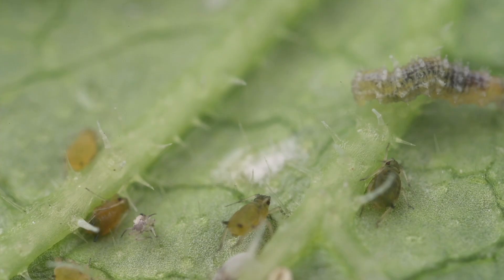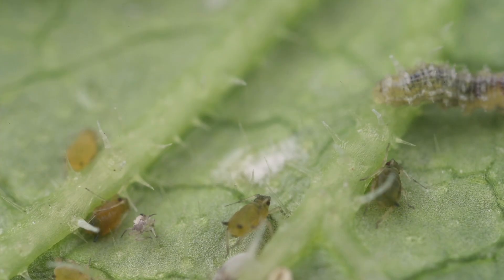It's wandered past another group of aphids. Will it ever feed? While we're waiting, let's learn a bit about hoverflies.